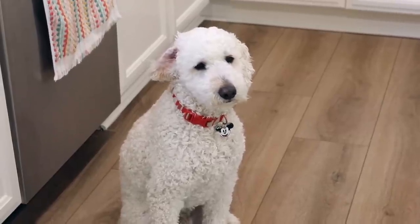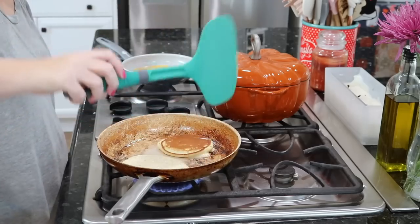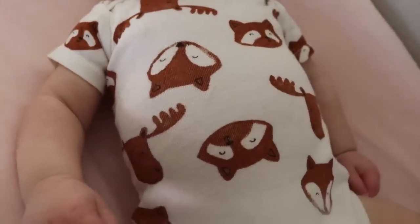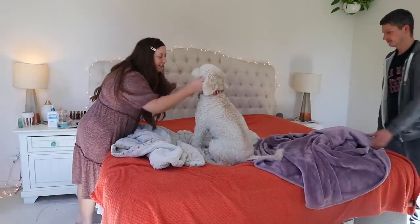Hi you guys, welcome back to my channel and welcome to my fall morning routine. Just an updated look at the products I'm using and my mom makeup — even though it has nothing to do with being a mom. This is just when I'm in the mood to put on makeup, what I can get done in a very short amount of time. A look at how things go around here in the mornings now that we have a little Milo. So let's get into the morning routine.